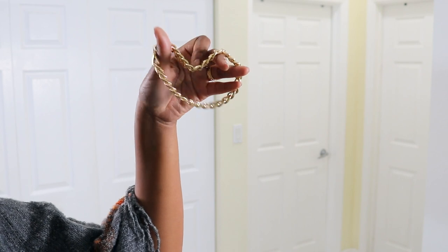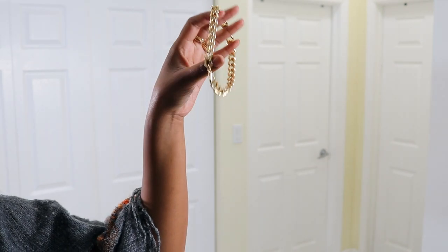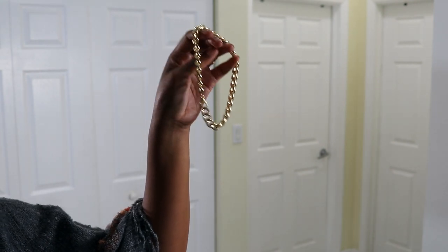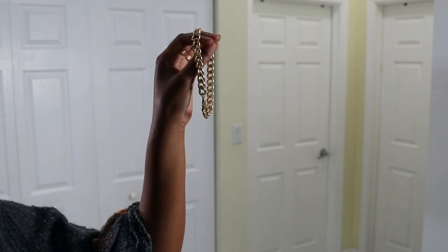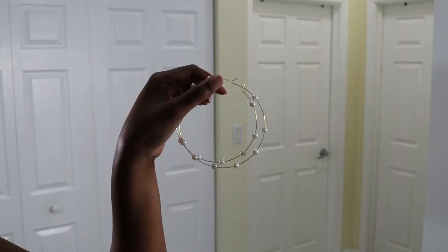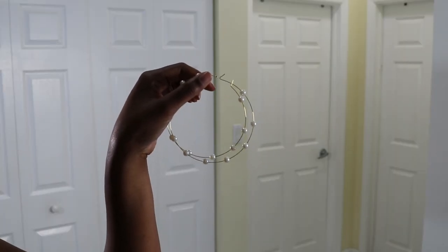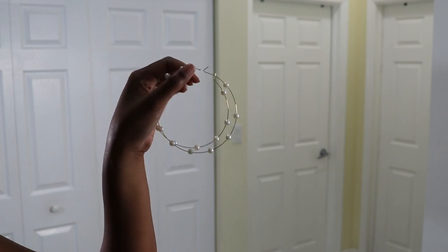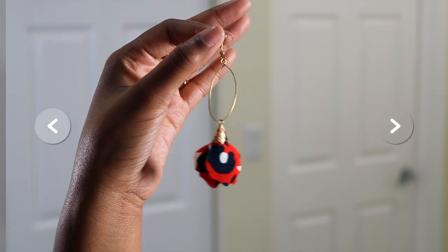Now it's jewelry time! I got this anklet from a site called Shop Accessorized — a very thick, very chunky anklet. I love it. I cannot wait to style it with some high socks and sneakers. Next, I got these earrings also from Shop Accessorized. They're very light, basically not even there when you wear them, super cute and very affordable.